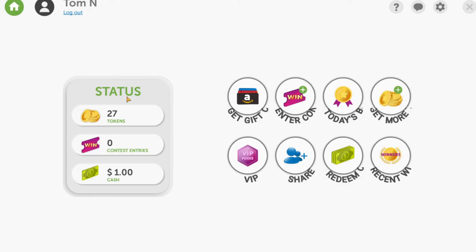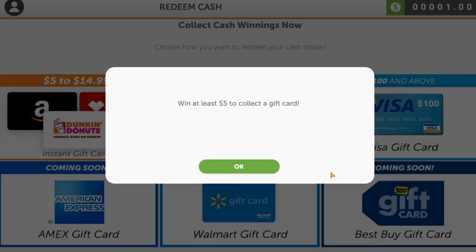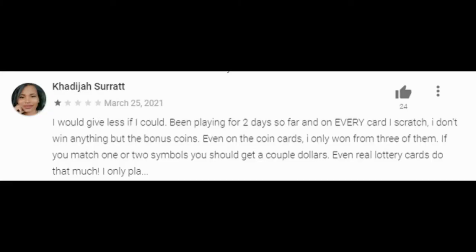One last thing to show you is the menu. Clicking the menu reveals other ways to earn: you can enter contests, get more coins, see recent winners, and redeem your cash. If you click on cash winnings, you can get anything from an instant gift card to a mailed check. A check requires $15 and above, and for instant gift cards you need at least $5. How much cash you can win depends on the odds — people do get cash, but from what I've read online, you often get close to the minimum and just stay there.